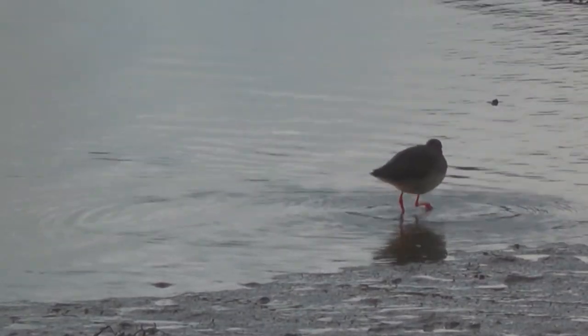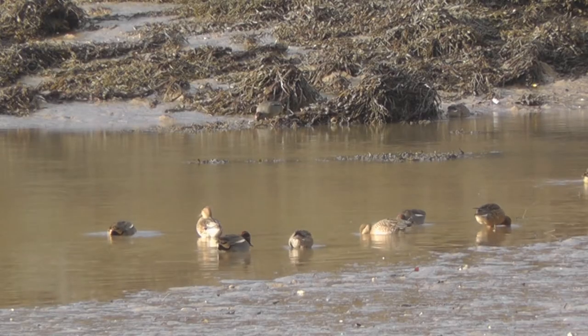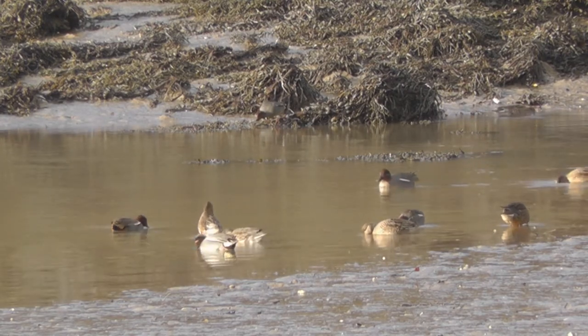Waders get to work sifting through the mud and silt during the low tide, while ducks appear to have taken a leaf out of the gulls' book and take the opportunity to relax in the winter sun.